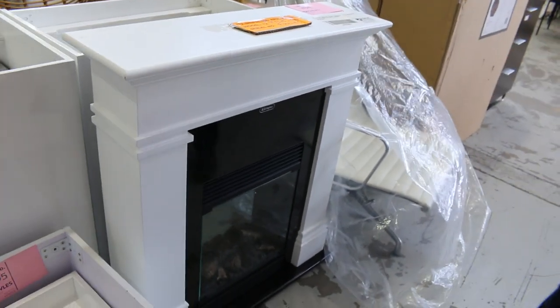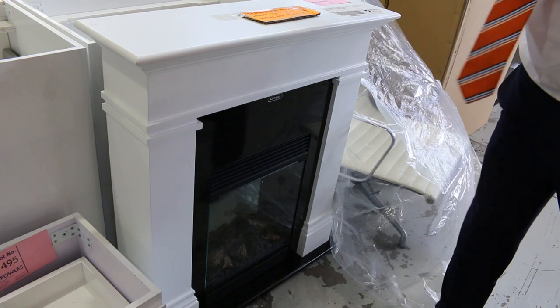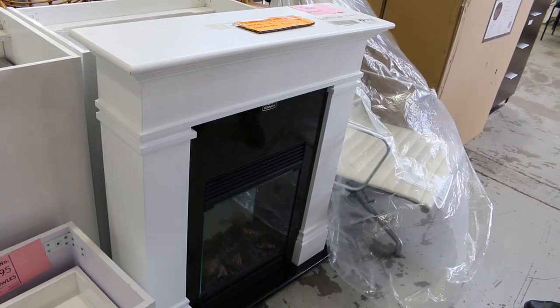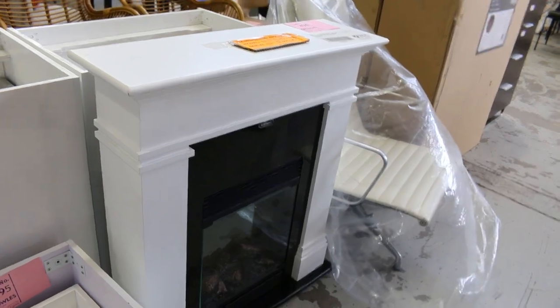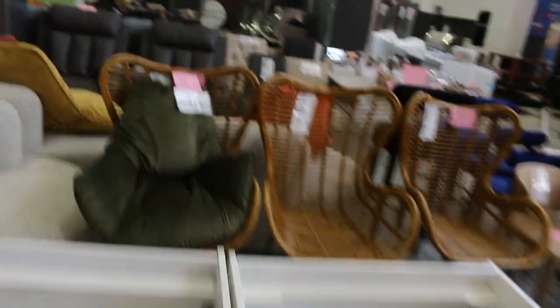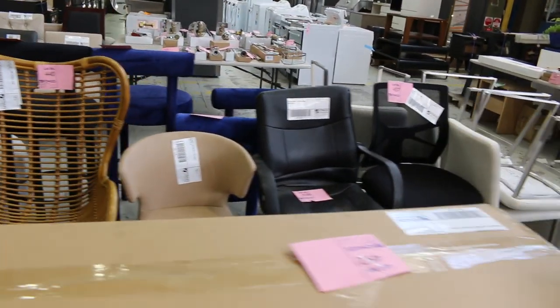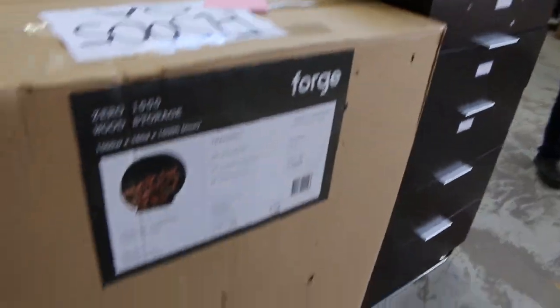These are always popular — the Dimplex electric flame effect with the built-in mantelpiece. I'll start that away at sort of $250 to $300. Again, always popular bidding on those ones. Really nice. There's a little bit more of the X-Hire furniture there — of course, that'll all be unreserved.